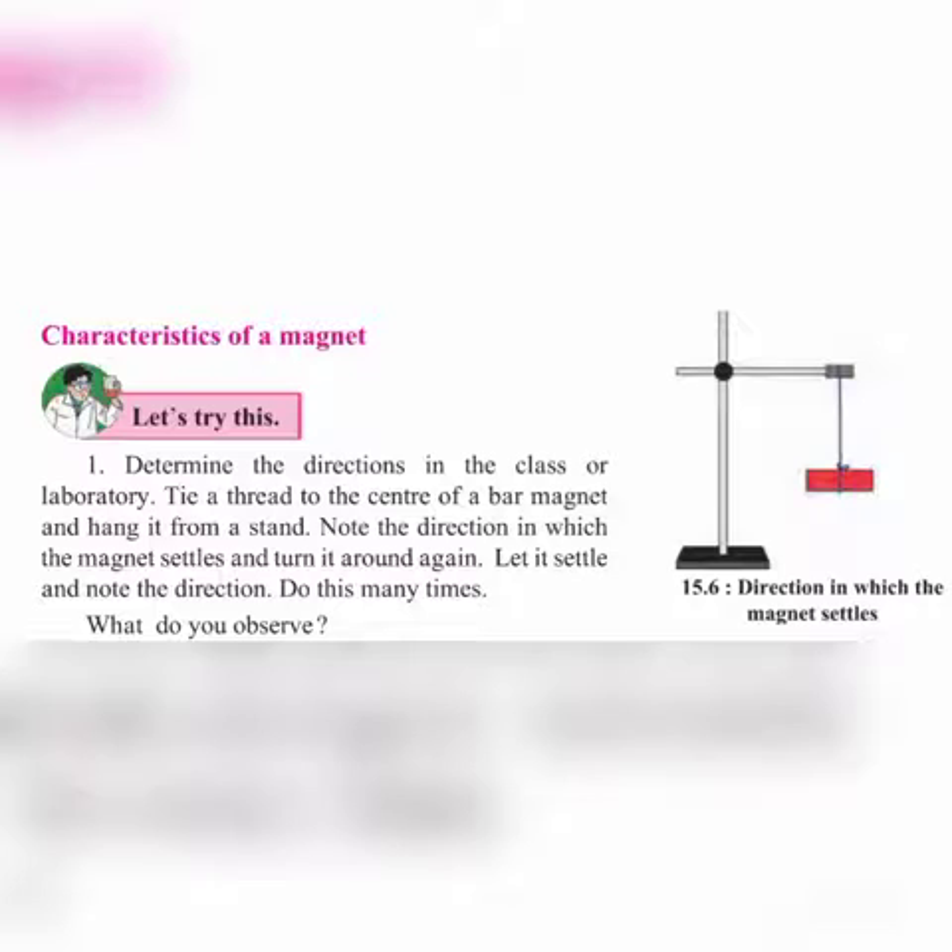Do this many times. What do you observe? The magnet is connected at its center and allowed to settle freely. This experiment shows that when a magnet is hung freely, it will always settle in the same direction. This experiment will be very easy to do when you are using a magnet.